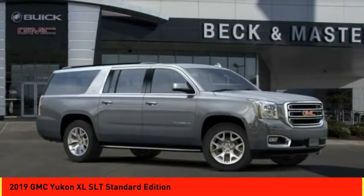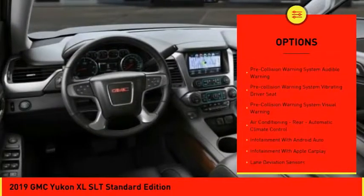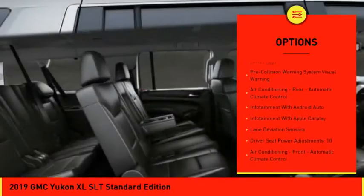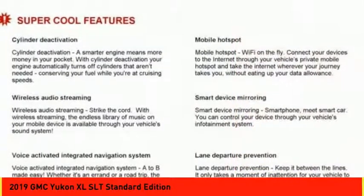Here are some of this vehicle's great options: leather trim seats, remote engine start, stability control, traction control, autonomous braking, power steering, cruise control, and universal garage door opener.